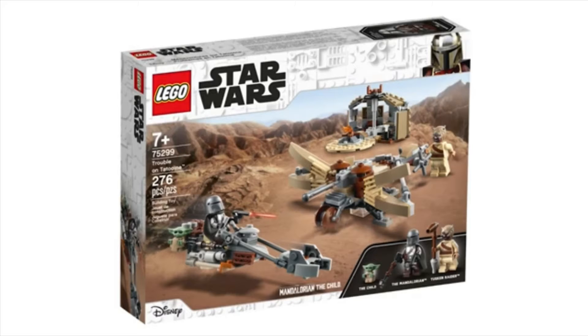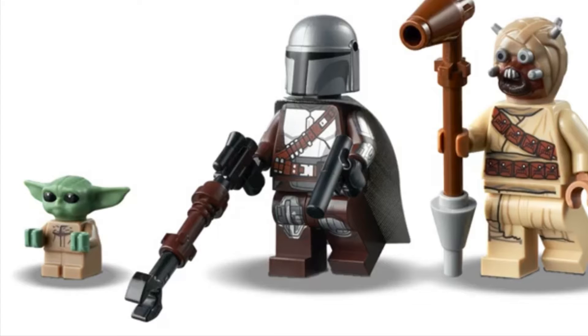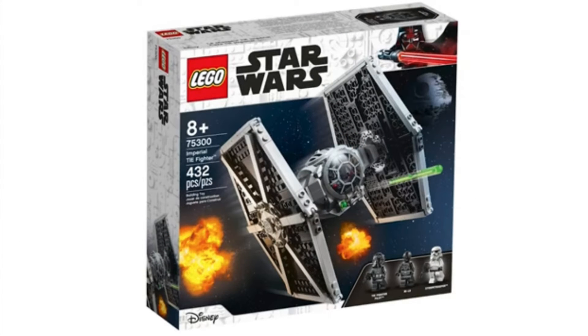Moving on to the Mandalorian set of the wave — Trouble on Tatooine — this one includes 276 pieces and retails for $29.99 USD and $39.99 Canadian. It's a pretty awesome set. You can see the bow-and-arrow thing, the speeder, and the hut, which actually looks better in HD. I think it's gonna go great on my Tatooine setup. The Mandalorian with the arm printing looks so much better than I thought, and getting the Baby Yoda cheap is amazing.